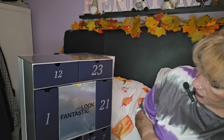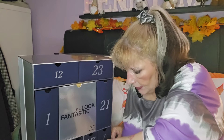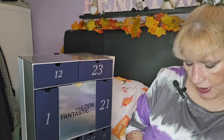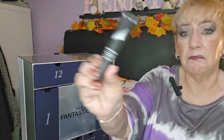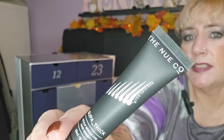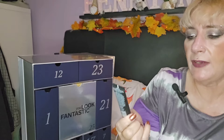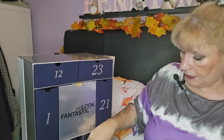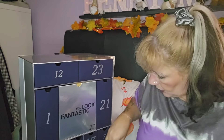Day nine is down here — we've got a super thick scalp serum for hair density by Nuco. I haven't heard of this brand before, but I'm all about scalp serums — I have thinning hair — so that's number nine. Day ten is right next to it.